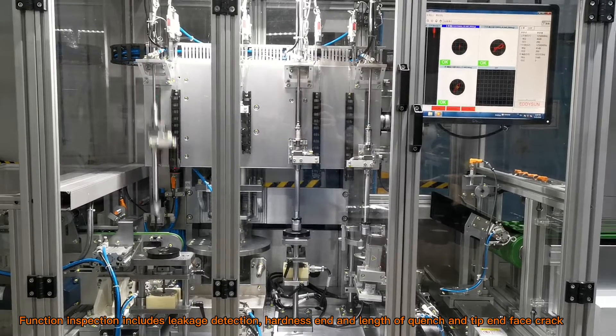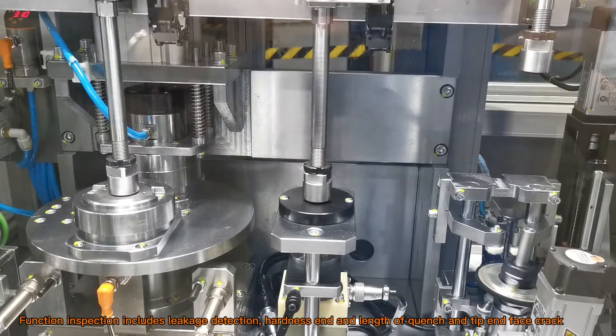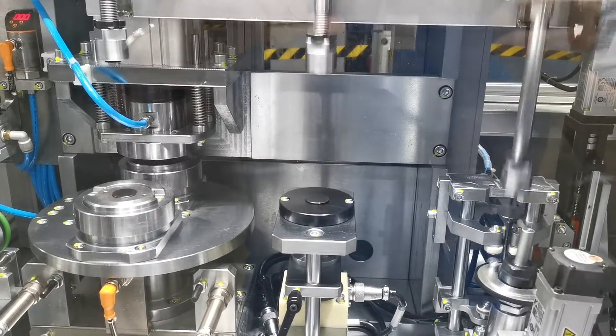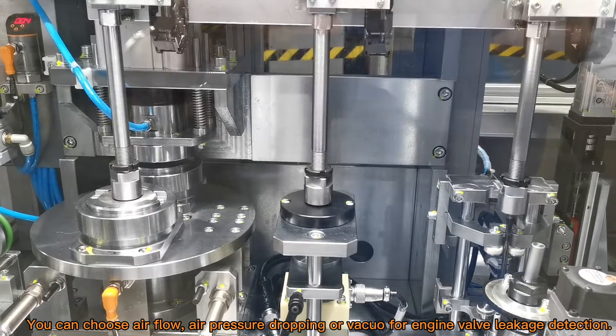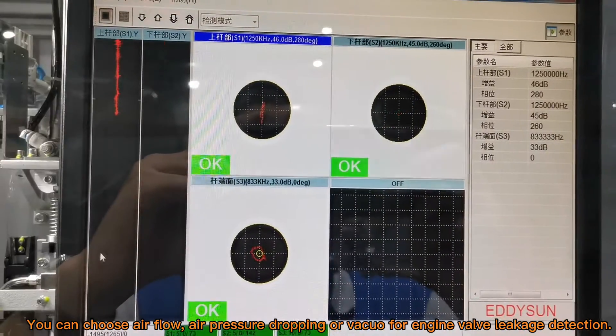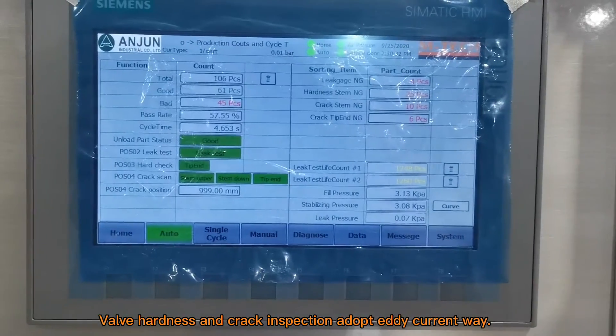Function inspection includes leakage detection, hardness and endurance of quench, and tip and face crack. You can choose airflow, air pressure dropping, or vacuum for engine valve leakage detection. Valve hardness and correct inspection adopt an anti-current method.